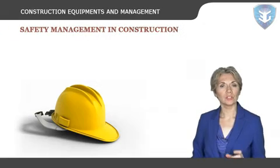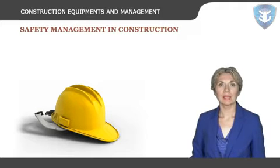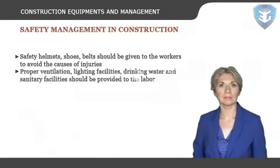Working in the construction industry can sometimes be dangerous. Work-related accidents can cause serious injuries. However, most of these accidents are preventable. It's important to use resources to learn more about construction and safety, and provide safety training including fall protection and hazard communication. Safety helmets, shoes, and belts should be given to the workers to avoid the causes of injuries. Proper ventilation, lighting facilities, drinking water and sanitary facilities should be provided to the labor.